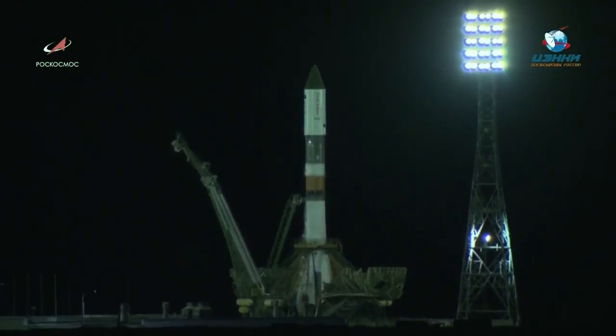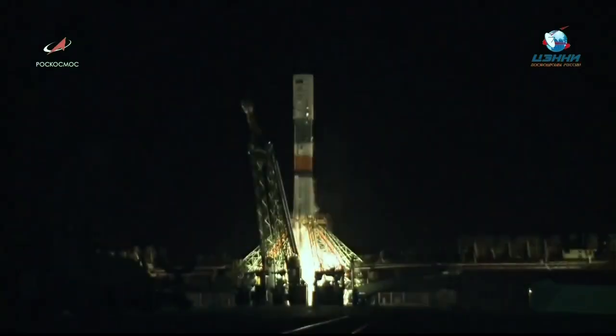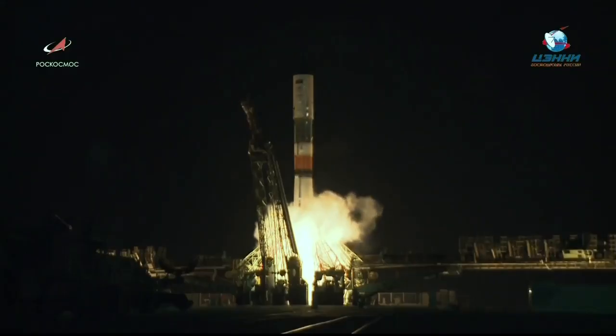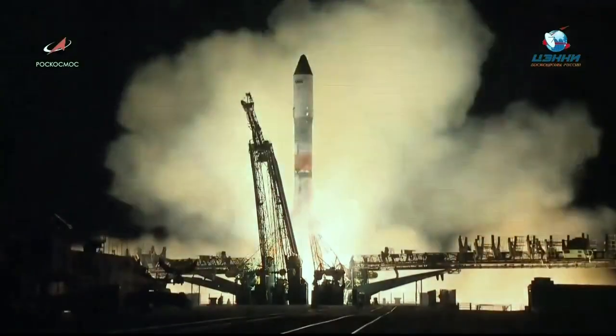The upper umbilical has been retracted. Next, about the middle of the rocket, you'll see that second umbilical retract. Vehicle will switch to internal power. Start of the initiation sequence.